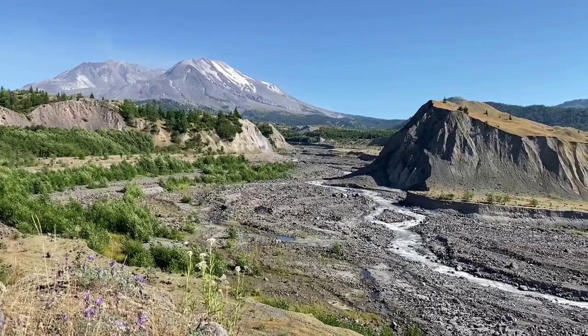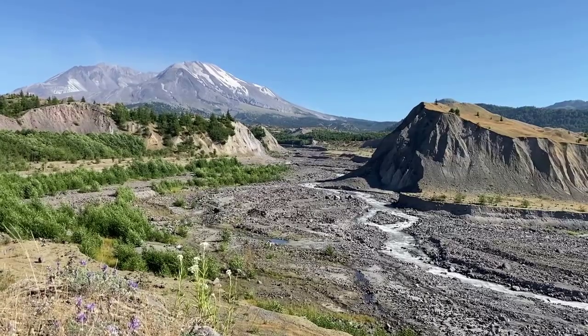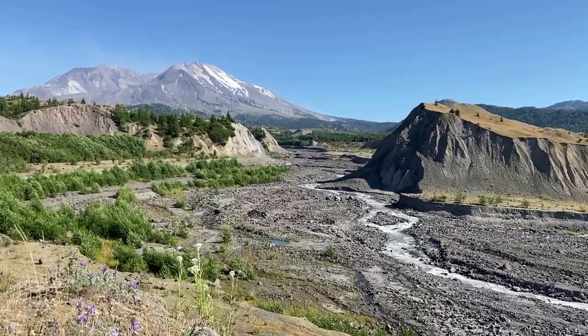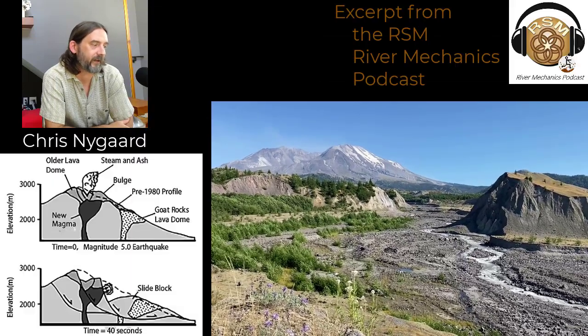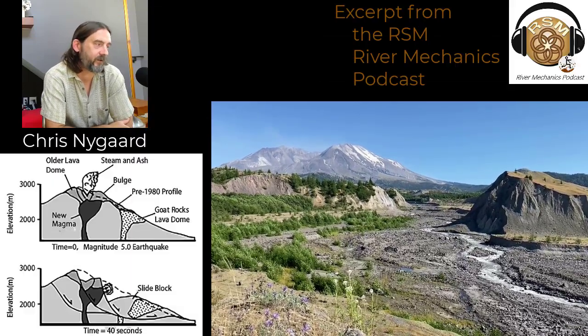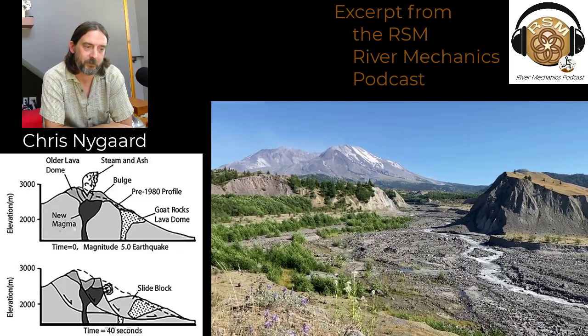We've got a chain of volcanoes in the Cascades. Mount St. Helens is one of the more active — it is the most active one. And in 1980, there was effectively a landslide. There'd been a growing bulge; they knew there was activity. There was a lot of seismic activity around the mountain.